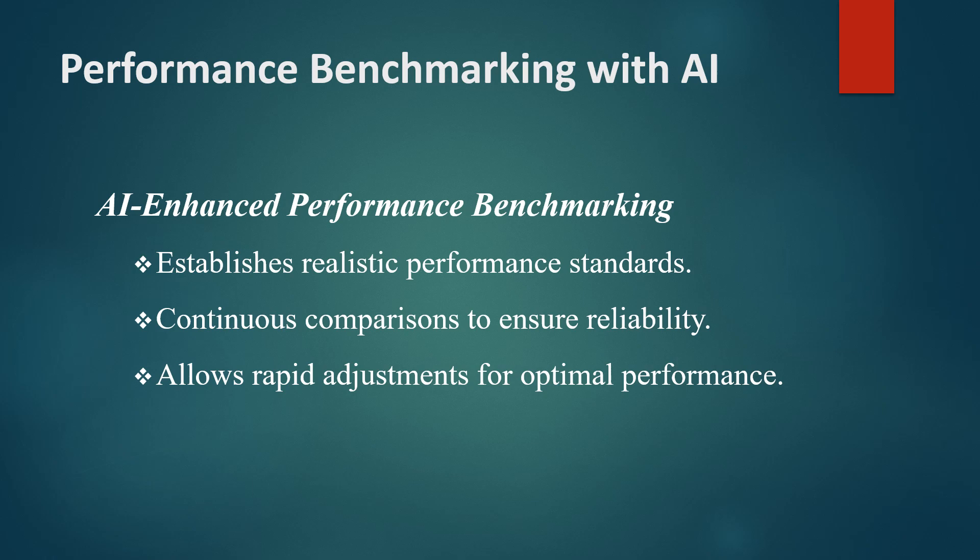For example, an e-commerce platform may benchmark response times during checkout and detect when these times exceed acceptable limits. By continuously comparing current performance to these benchmarks, QA teams can ensure that the system consistently meets performance standards, allowing for quick adjustments whenever necessary.